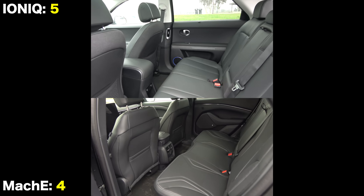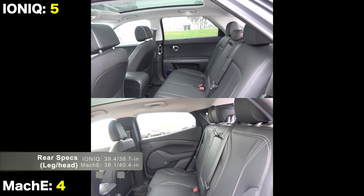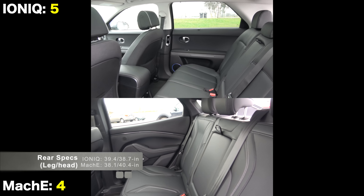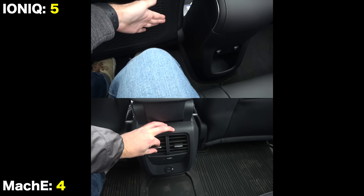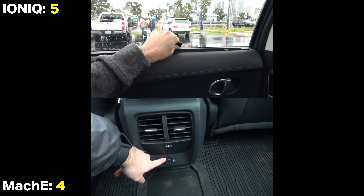Moving to the rear seats — important for family vehicles — both have tons of headroom and generous legroom within 5% of each other. Both have vents and two USB ports in the rear, but only the Hyundai also has rear sun shades.